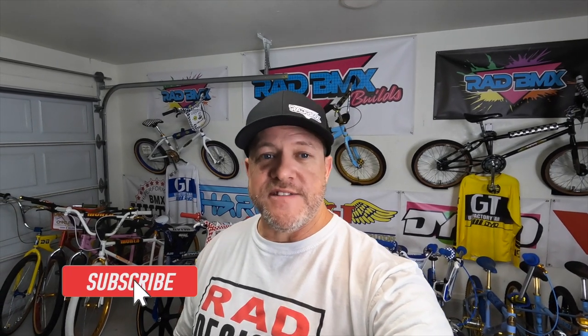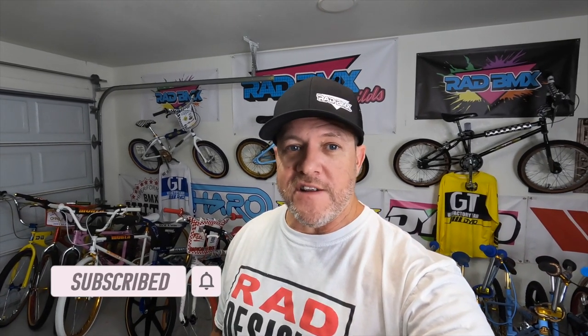Hello and welcome back to this episode of Rad BMX Builds. Today I got something really cool in the garage. I have a very, very, very rare Hutch. And I want to tell you a little bit of backstory so I can explain to you why this bike is so special and so rare.